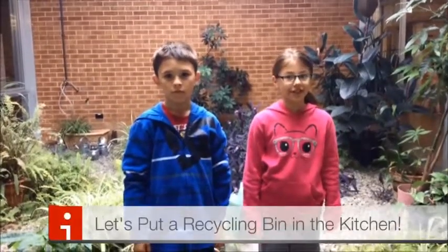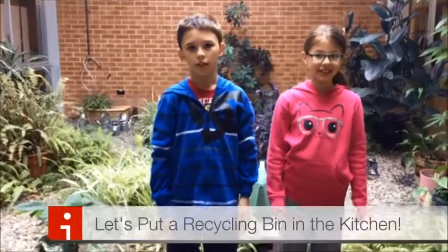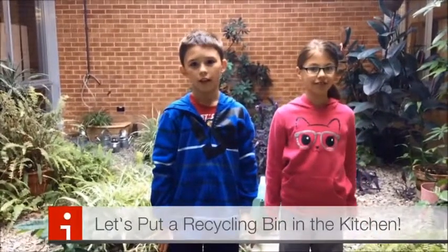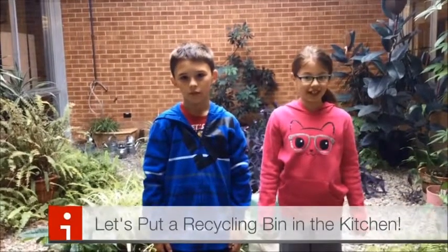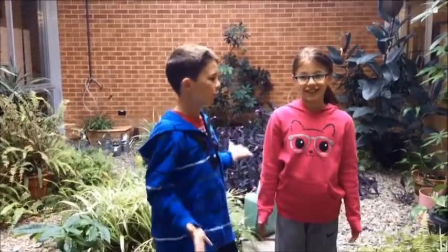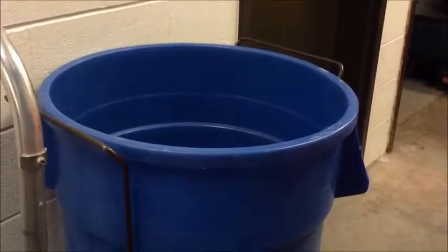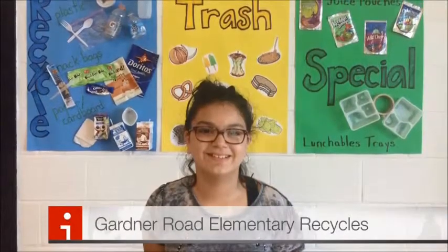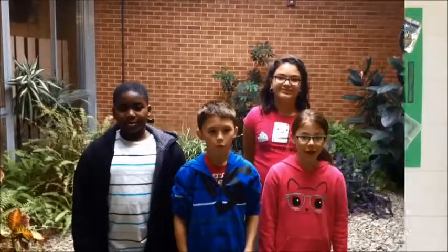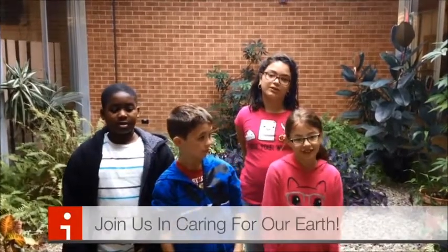Now that we know what others do, let's go try one of Mr. Patterson's ideas. We're going to put a recycling bin in the kitchen in the morning and at the end of the day we're going to see how much they recycle — that was one of Mr. Patterson's ideas about recycling. Wow, that's a lot of recycling! Thank you for joining us at Gardner Road Elementary News.